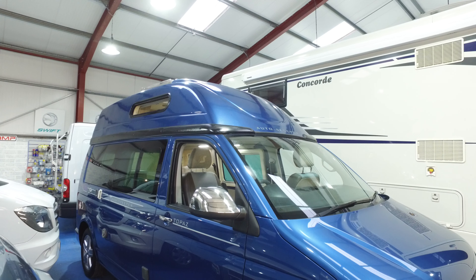Externally, down this side it is completely unmarked — lovely shiny paintwork. The later Topazes, such as this one, have an onboard LPG tank, and that's the filler point that you can see just there.